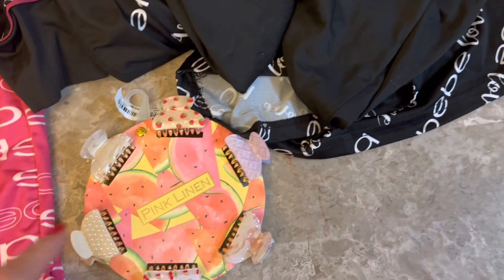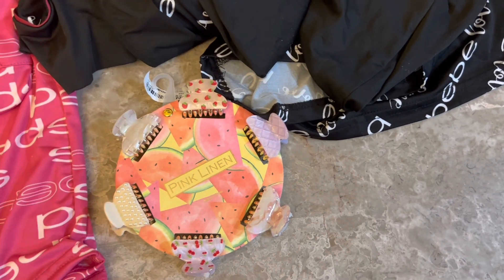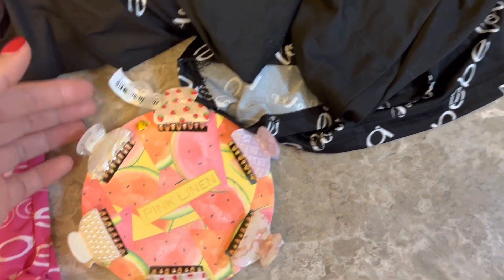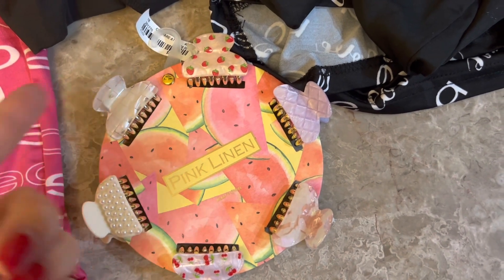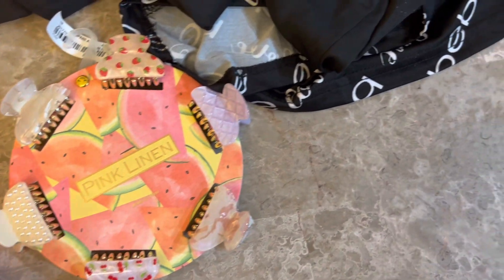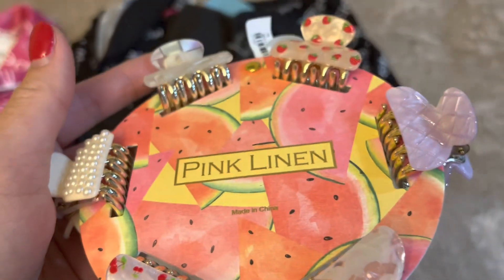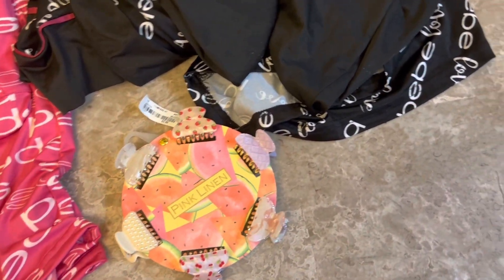These are really cute hair clips — they're smaller, which is great for me because I have pretty thin hair. The big alligator clips don't usually work out for me. Look at the patterns: there's cherries, strawberries, a shell-looking one, a pearl one — just for every occasion. The claws are gold, and six of these were $5.99.